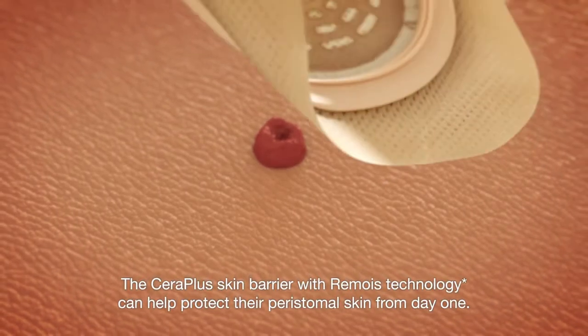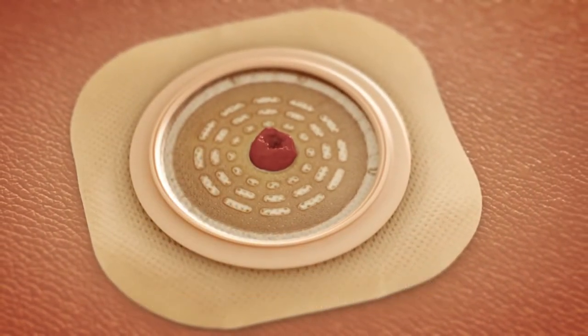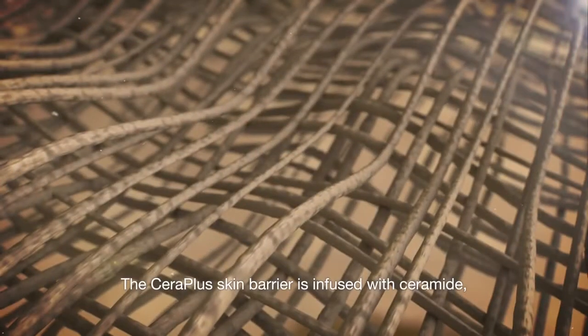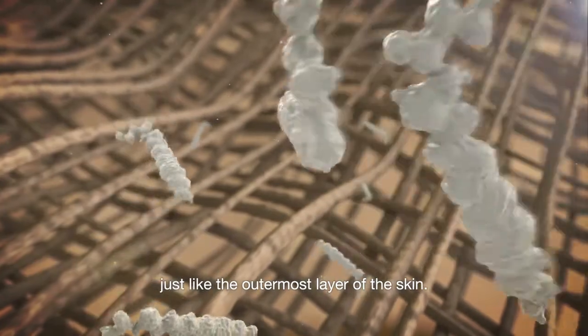The CeraPlus Skin Barrier can help protect their peristomal skin from day one. The CeraPlus Skin Barrier is infused with ceramide, just like the outermost layer of the skin.